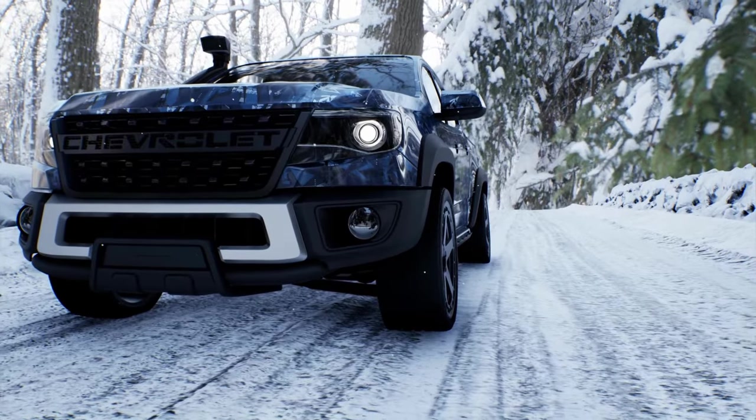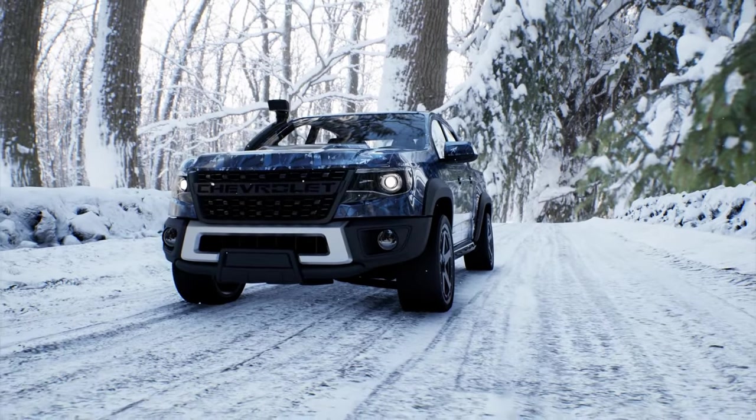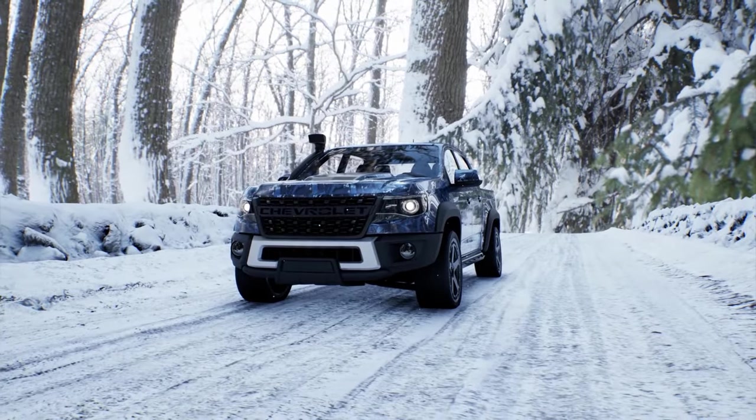And you'll reply, why, our vinyl, of course. But this vinyl wrap isn't just a pretty face. It's also made from high-quality materials that will protect your car's paint job and make it easy to clean. So, not only will your car look like a million bucks, but it will also be well-protected.